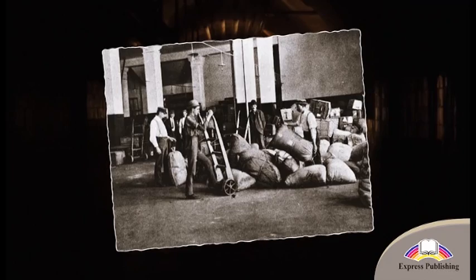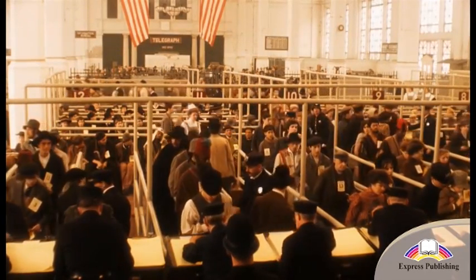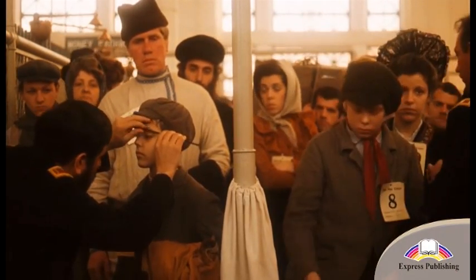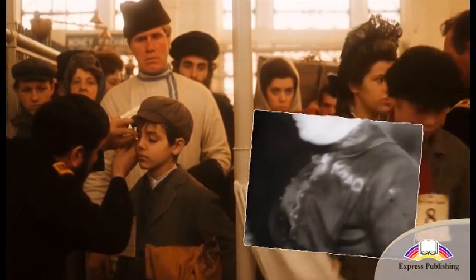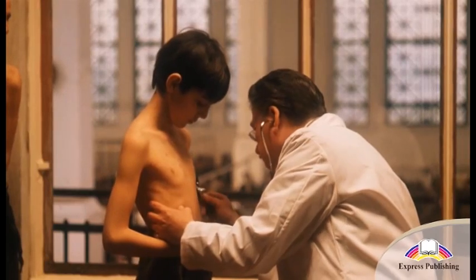The anxious newcomers entered the main building through the baggage room, left their luggage there and went into the crowded Great Hall. Doctors looked at the immigrants for obvious medical problems and disabilities. They put chalk marks on the clothes of the people they thought had something wrong with them and sent them for a full medical check.